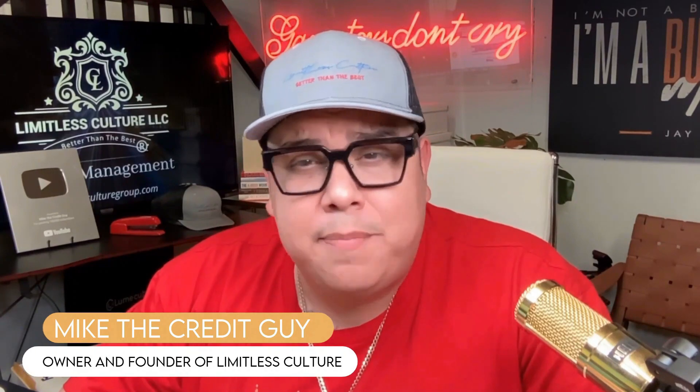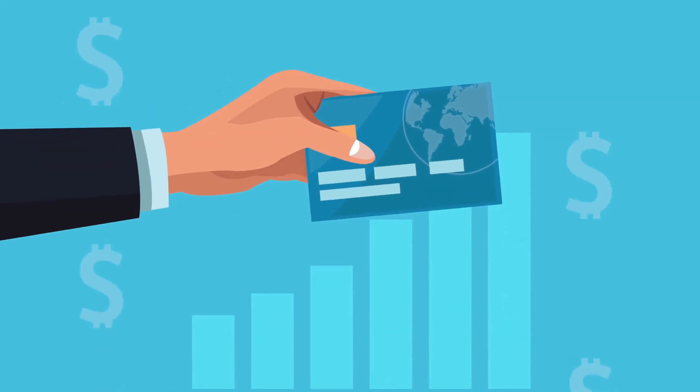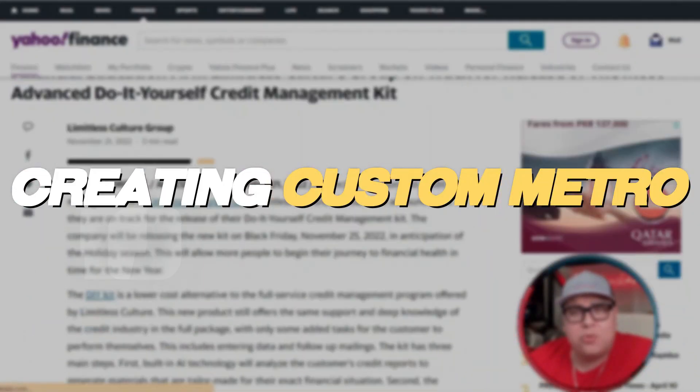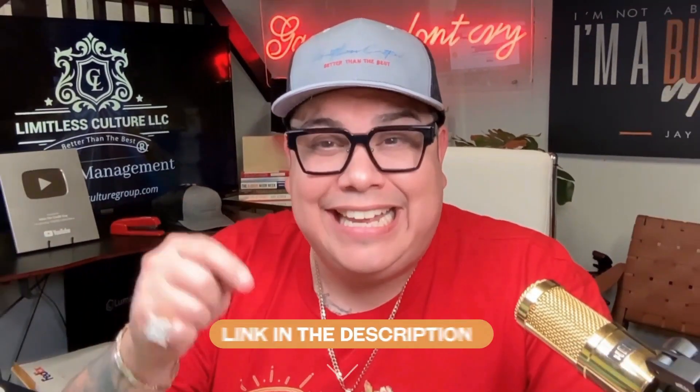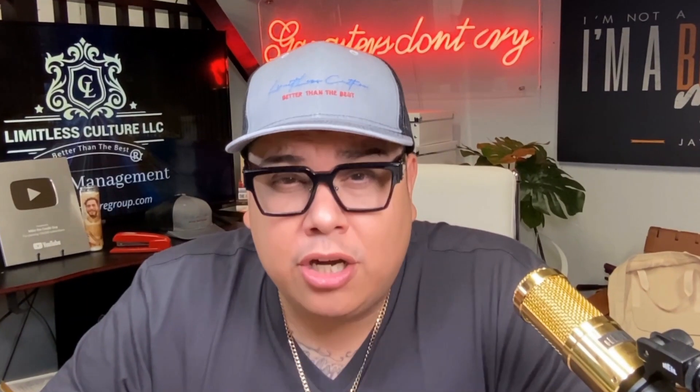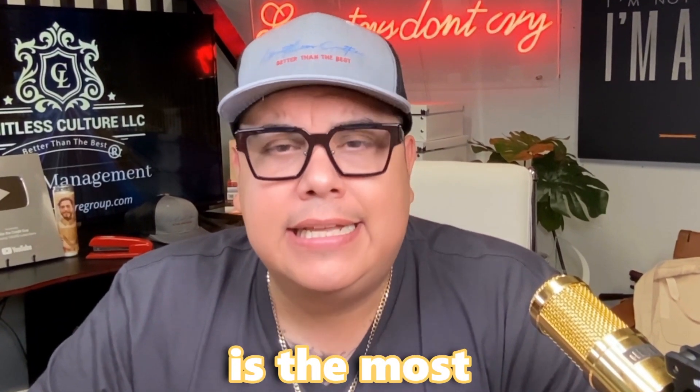Welcome back to the channel. I'm Mike the Credit Guy, and I created the most advanced DIY credit management system in the industry. Our system allows you to take control of your credit, creating custom letters every single round, never using templates, for only $55.99 a month — link is always in the description.